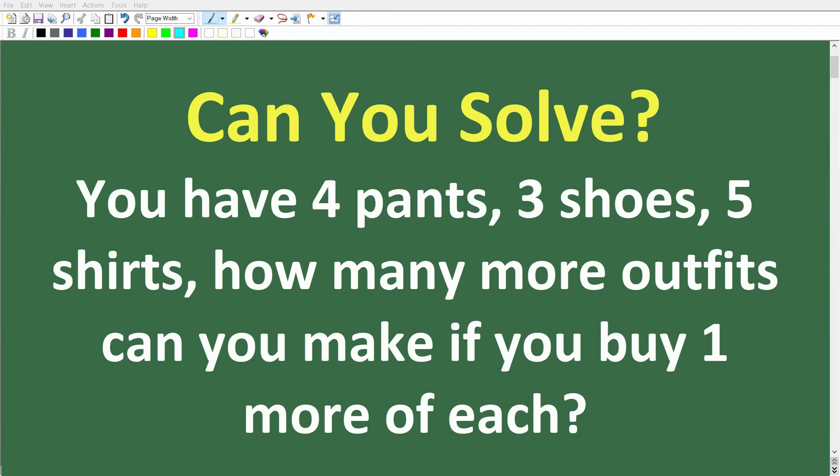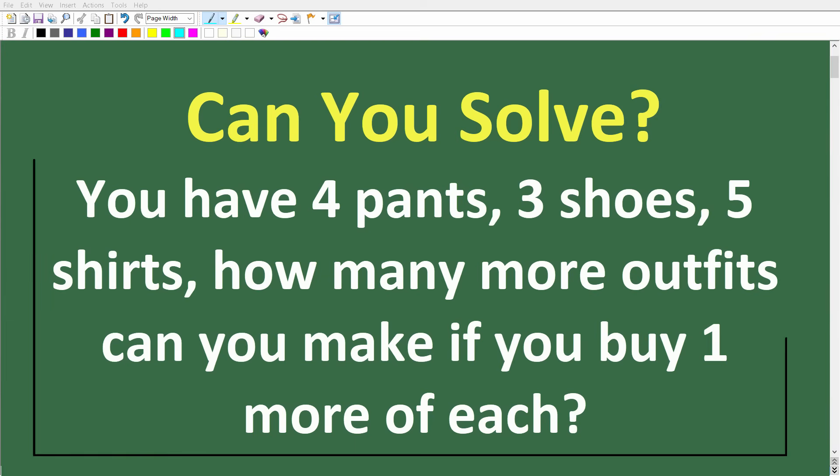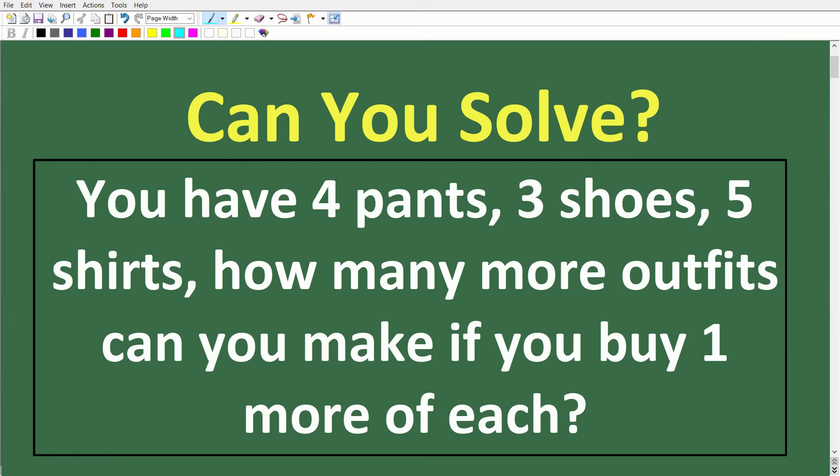Let's see if you have the counting skills to solve this interesting little math word problem. Here it is: You have four pants, three shoes, five shirts. How many more outfits can you make if you buy one more of each?